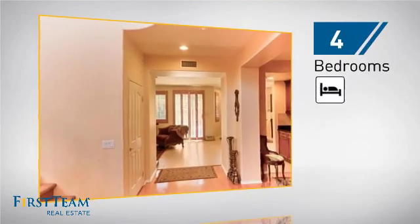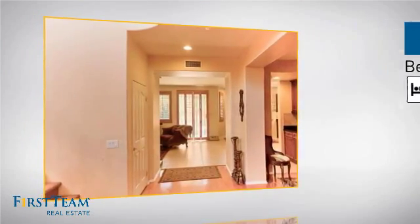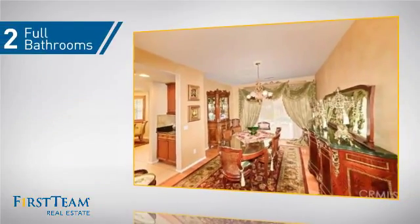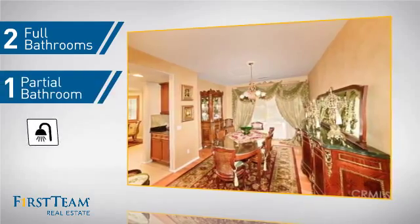Inside you'll find four bedrooms, so everyone has a private space to come home to, as well as two full bathrooms and one partial bathroom.